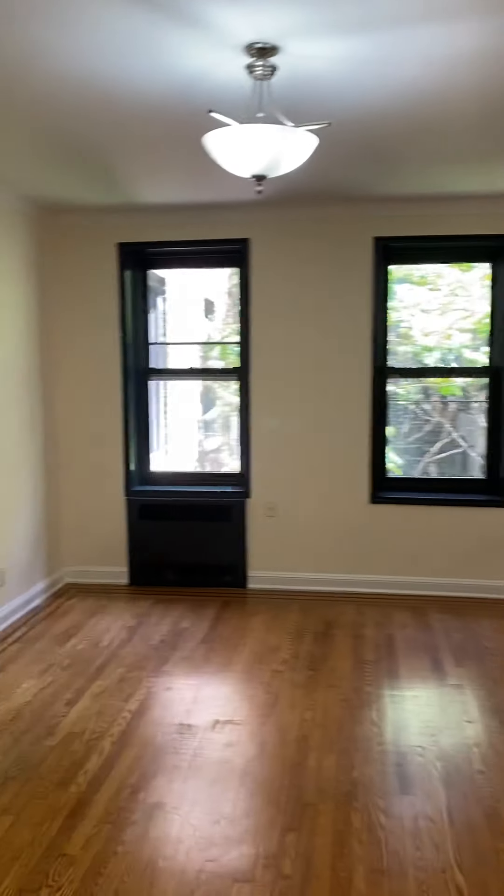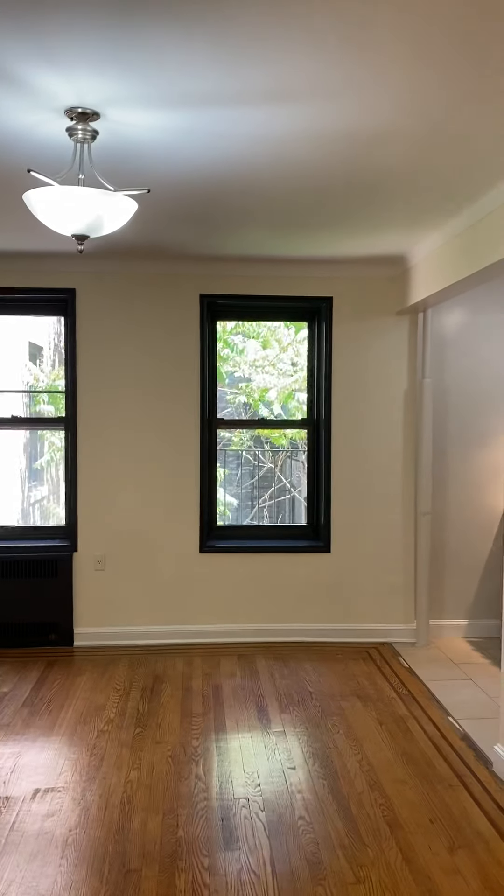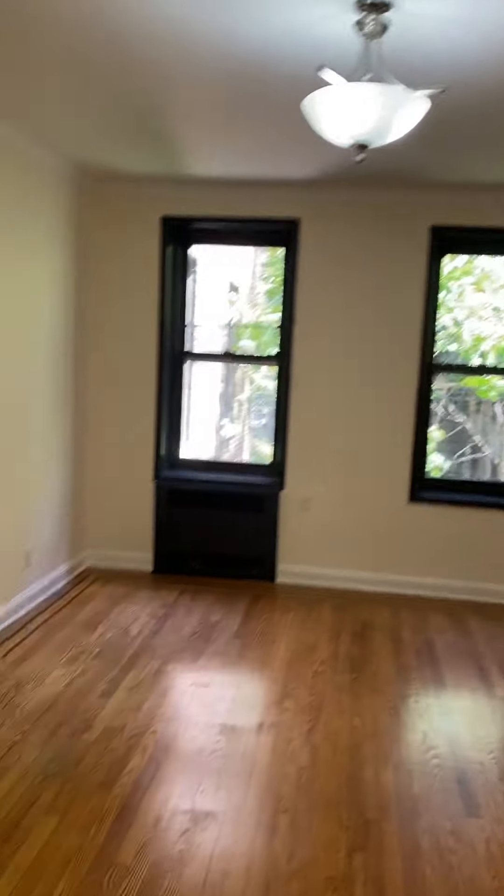Alright, apartment 4C. Amazing natural light, looking out onto the tree in the courtyard. You've got two closets in the entry — extra shelving up top. Second closet, same setup.